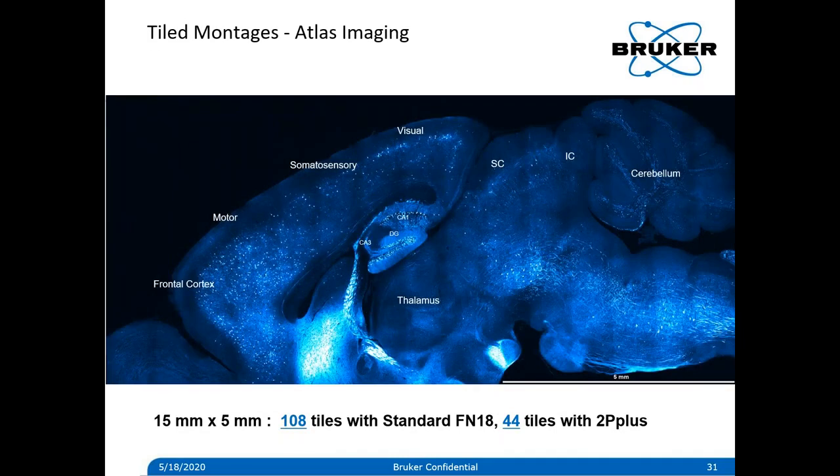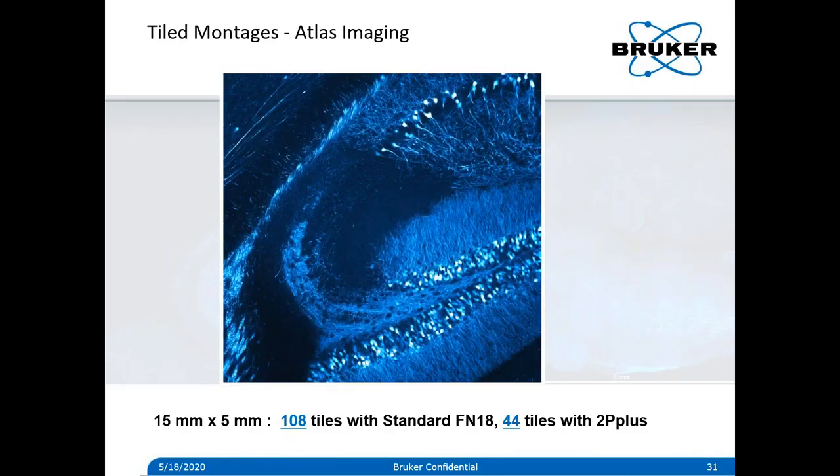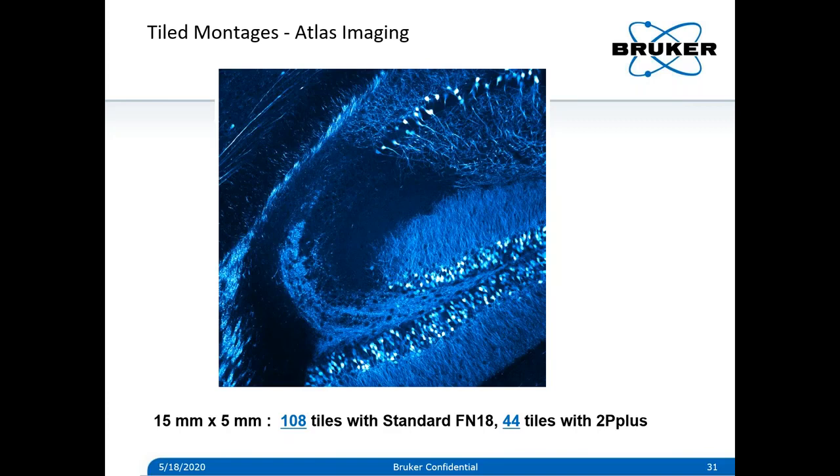In addition to being useful for functional imaging, this large field of view can speed up acquisition of montages. With the standard field of view, for instance, a 15-millimeter by 5-millimeter section would have taken about 108 tiles to acquire with a standard field number 18 field of view. But with the 2P Plus, it can be done in only 44 tiles. With these tile montages, you can see the context of where you're imaging, but you can also look at an individual tile to get cellular detail and examine structure with greater resolution.